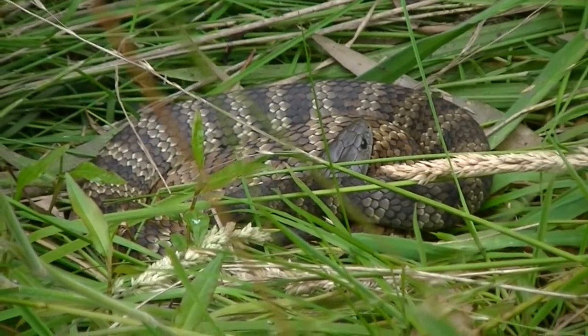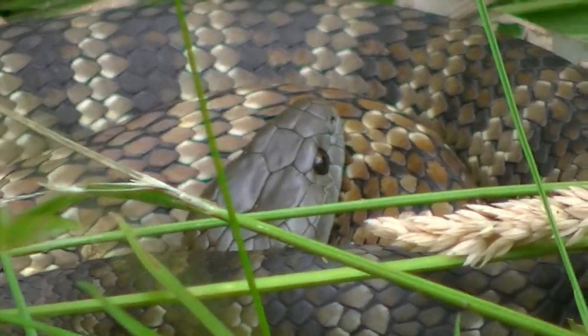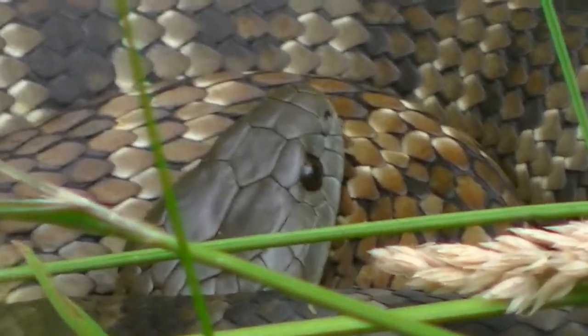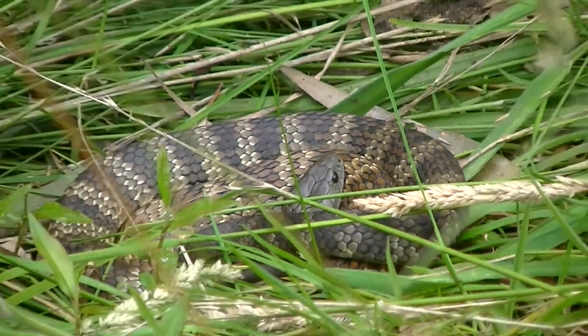It's about five feet away from me, and coiled like that they always look smaller than they otherwise would. But I reckon it probably is quite a small one — maybe not full grown, or a very small adult.